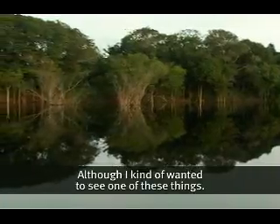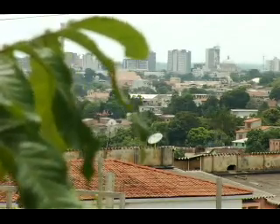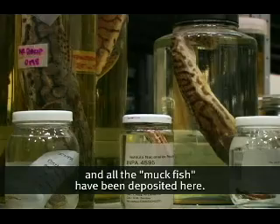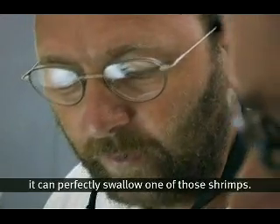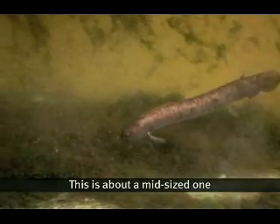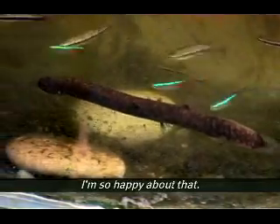I kind of wanted to see one of these things. I got some specimens in the fish collection at INPA, so we can go there tomorrow. This is the fish collection of the National Institute for Amazon Research, and all the mud fish have been deposited here. If you remember the size of the shrimps we saw yesterday, it can perfectly swallow one of them. This is about a mid-sized one, but they do get a little bit longer. They do get hot dog size — yeah. I'm so happy about that.